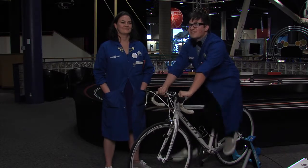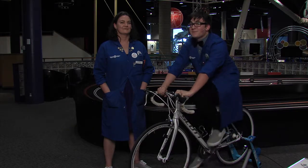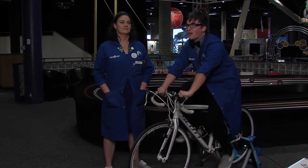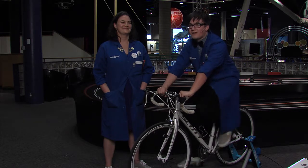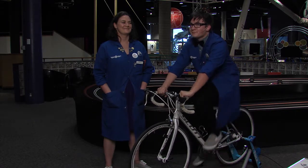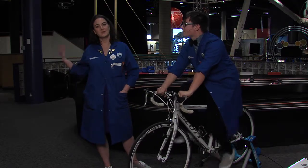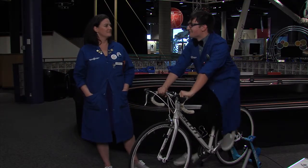You know, normally when you're riding a bike, you don't exactly know which gear you're in, but some of us know that first gear is easy and tenth gear is hard. But have you ever stopped and thought, why is that? Maybe we should take a walk over to the gear wall and figure it out.